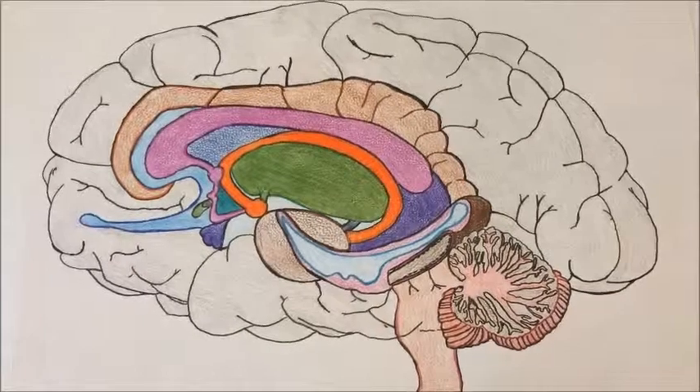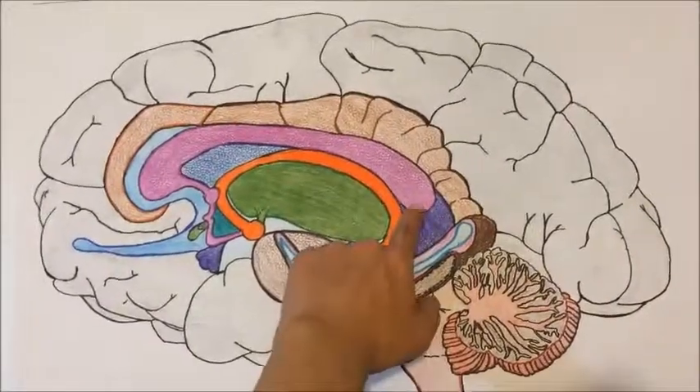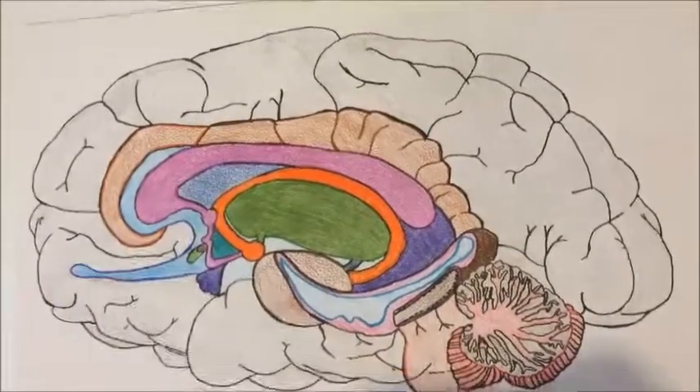The brain has a subcortex and cortex. It has two hemispheres, the right and the left one. The two halves are connected by the corpus callosum, which is in the middle of both hemispheres and exchanges information between them.